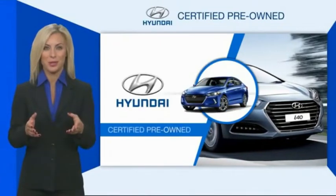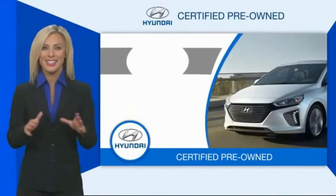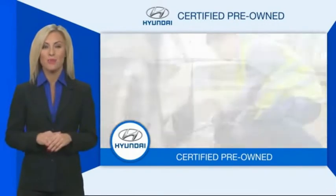Hyundai certified vehicles will provide you the confidence you desire in your next vehicle. All certified Hyundais come with a limited powertrain warranty, a comprehensive inspection, roadside assistance and much more.